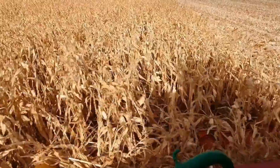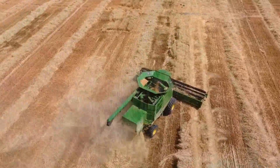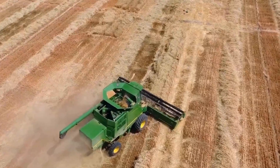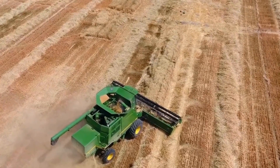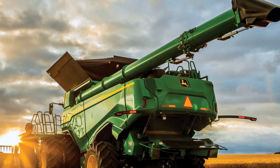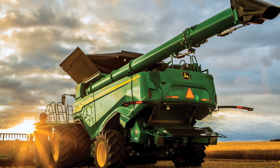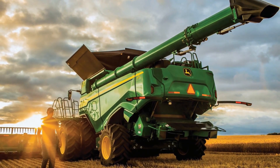One of the key differentiating factors of the X9 is its array of advanced features. The Combine Advisor package, comprising seven technologies, optimizes the Combine's performance by autonomously adapting to changing conditions. This streamlines operations for operators while simultaneously enhancing productivity.